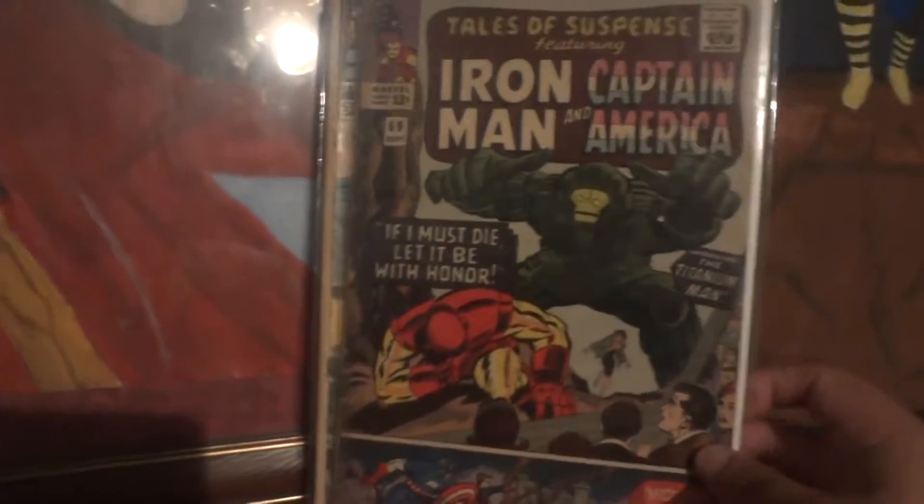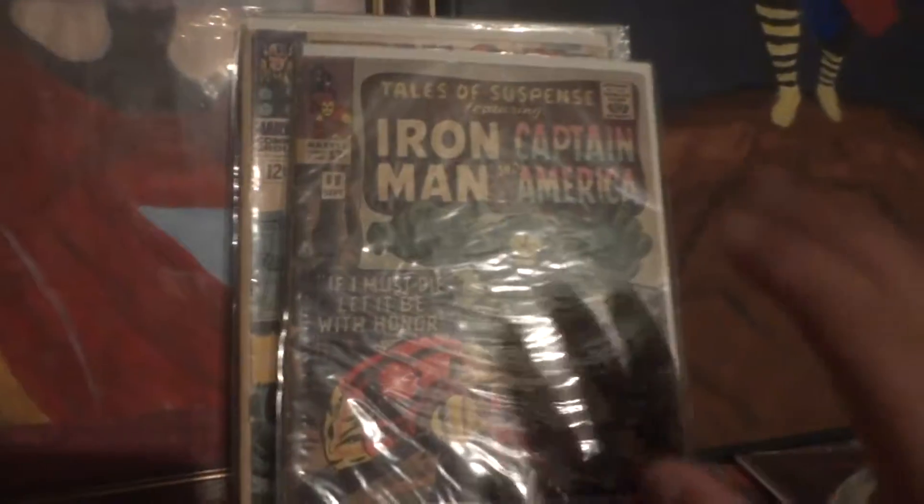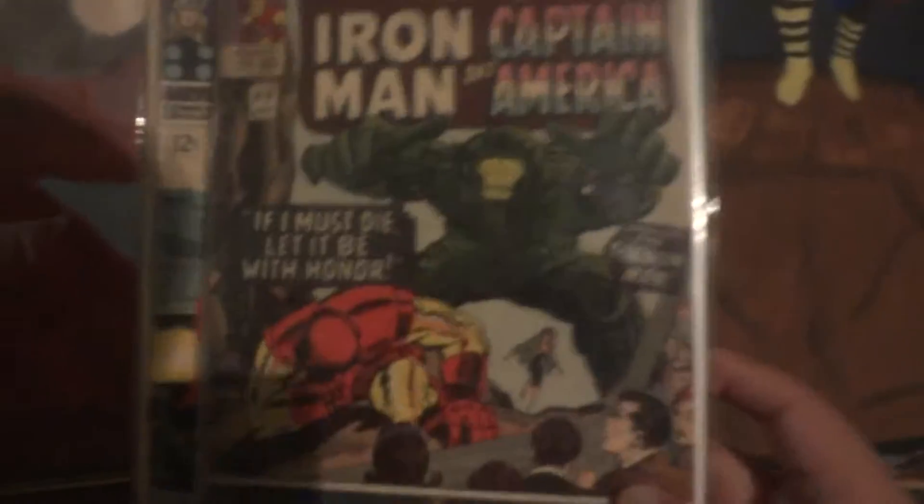This one's Tales of Suspense featuring Iron Man and Captain America. This one's pretty well known — I think it's probably the first battle between Iron Man and Titanium Man. Back in the day, USA vs. the Commies — Russia. And you can see Captain America and Bucky, because he's retelling his old tales. Number 69, Tales of Suspense.